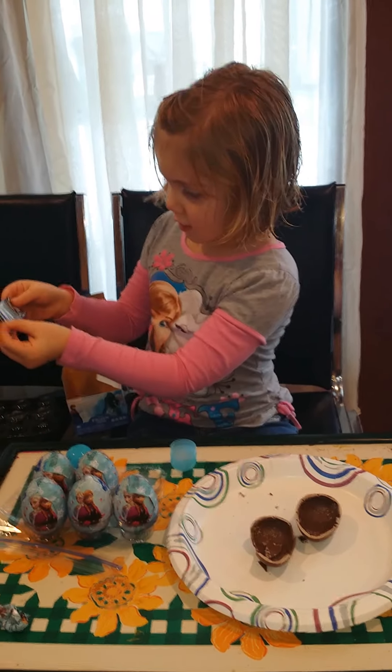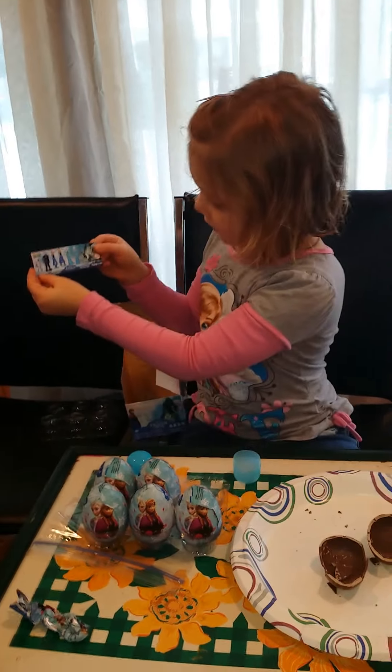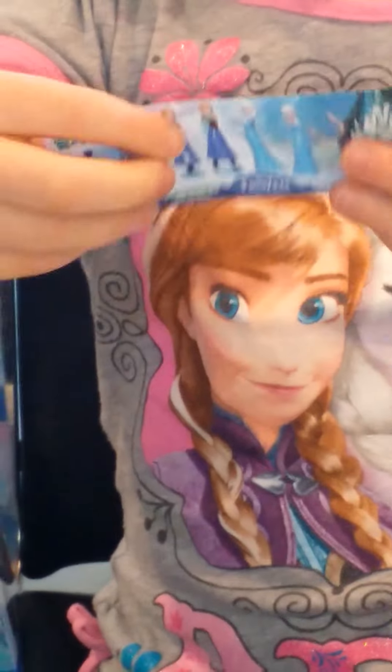Is that a paper with all the ones you can get on it? Yeah. Alright, let me zoom in on that. I know what these are called. Here's the flyer. Look at all the characters you can get.